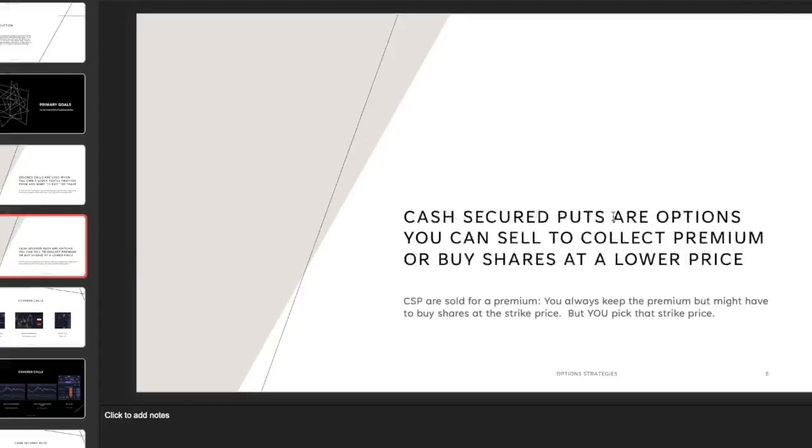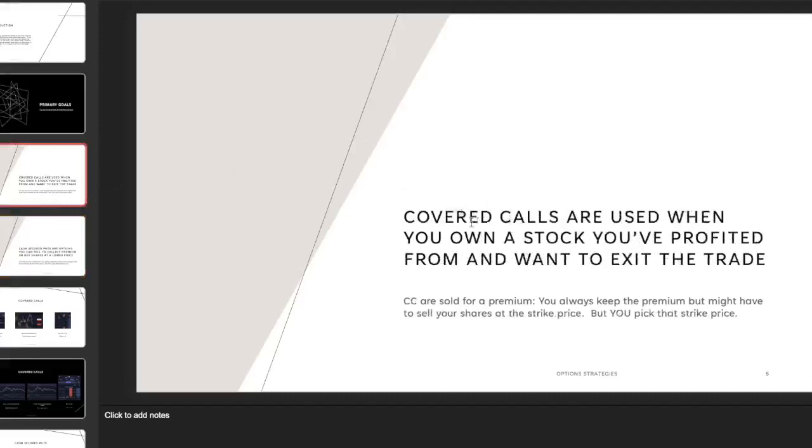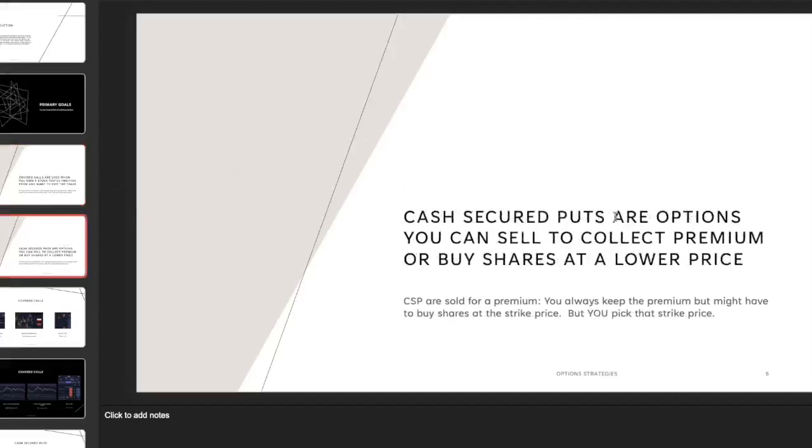The cash secured put is basically the opposite — the mirror trade using puts. You sell puts and collect a premium, just like with covered calls. With a sold call, your maximum risk is having to deliver shares. With a sold put, you have to have cash secured in your account, because if you sold a put, you're obligating yourself to buy those shares from somebody. That's why it's called a cash secured put.